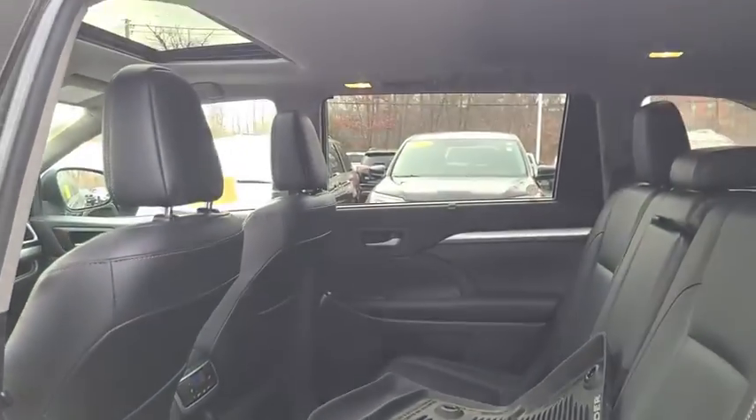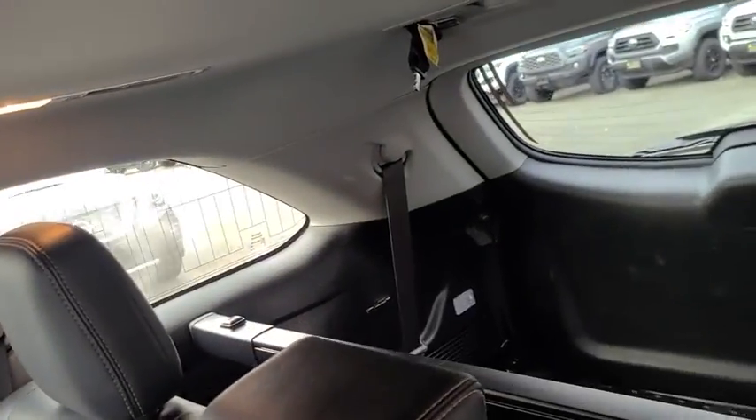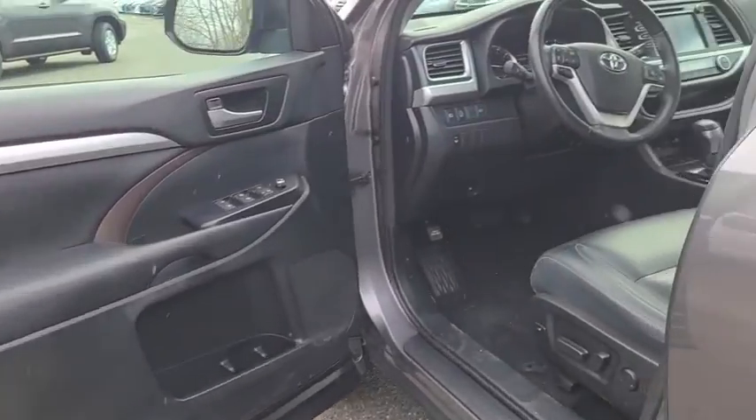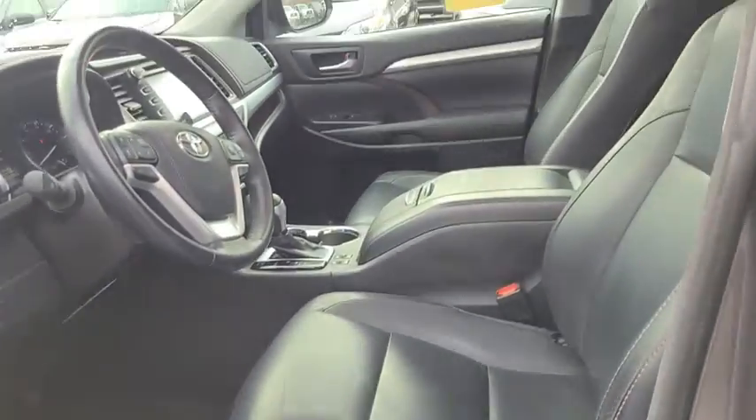Four-wheel disc brakes, aluminum wheels, universal garage door opener, trip computer, power locks, power windows, electronic stability control, fog lights, rear window defroster, security system.